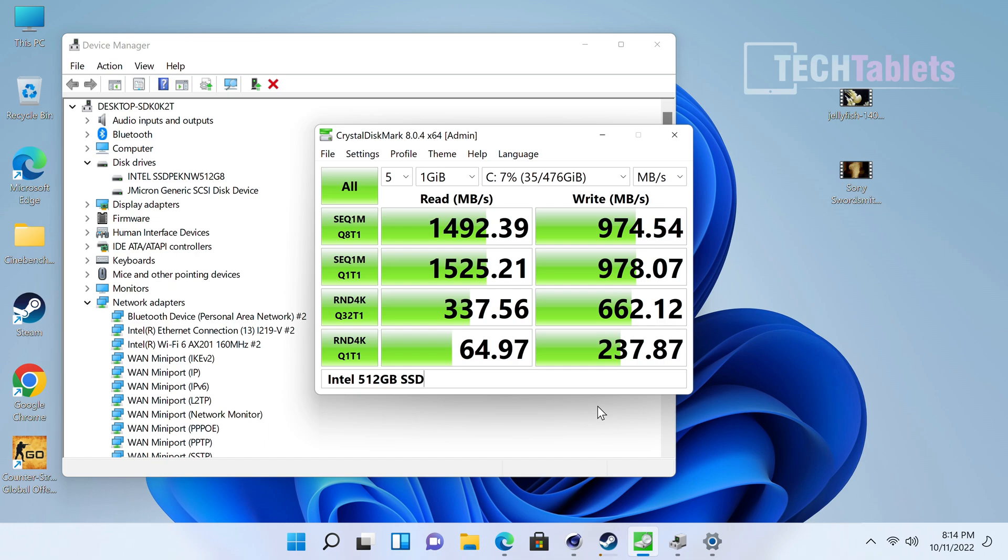Speed-wise, the SSD is not very quick at all for PCIe 3 spec — it should be a little bit better. It's a bit of a shame they didn't go with a faster NVMe drive. But of course you can upgrade this if you wanted to put in your own.